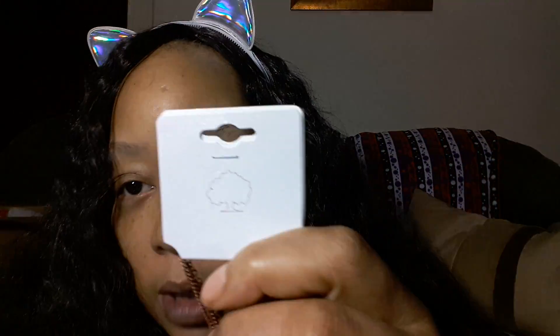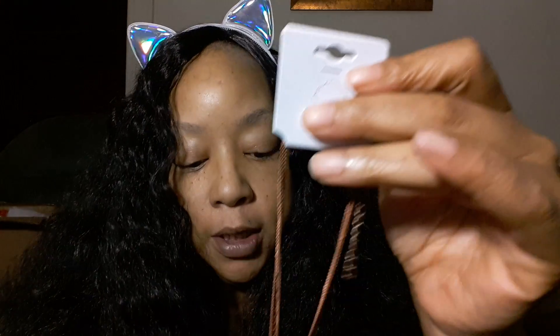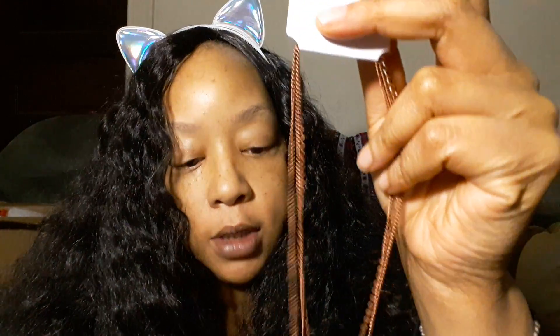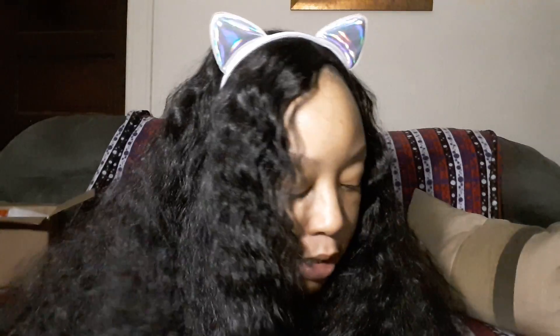Up next is a necklace with that same tree emblem and warning on the back. It has more of a copper look — almost rose gold if it were a little lighter. It does have that metal smell to it. I love layered chains. To me this looks very fall/autumn, but you wear what you want, when you want, how you want.